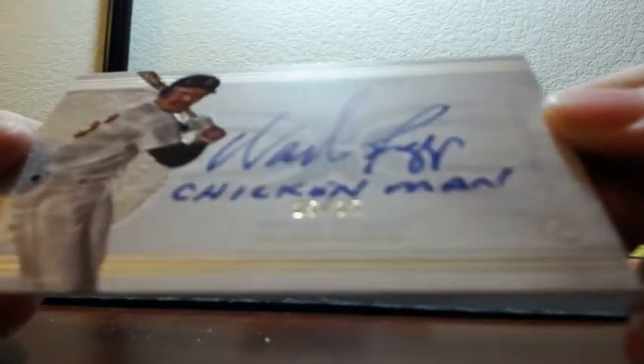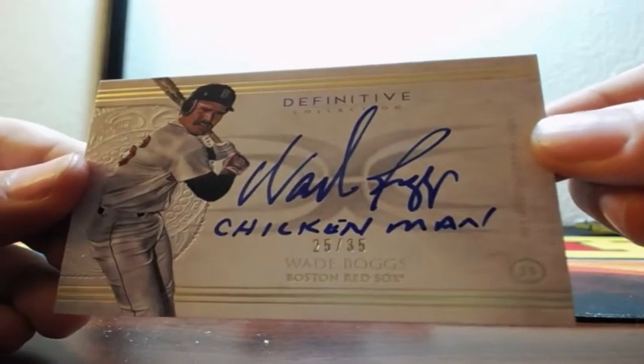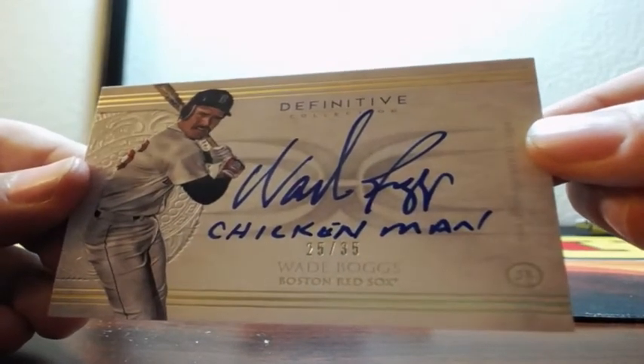And then for the Boston Red Sox — Wade Boggs, nicknamed Chicken Man, 25 of 35. That's pretty awesome.